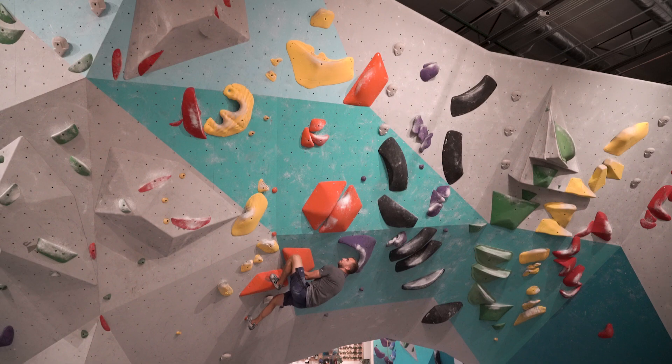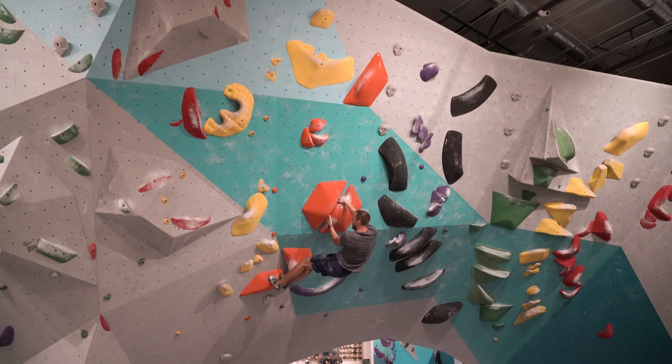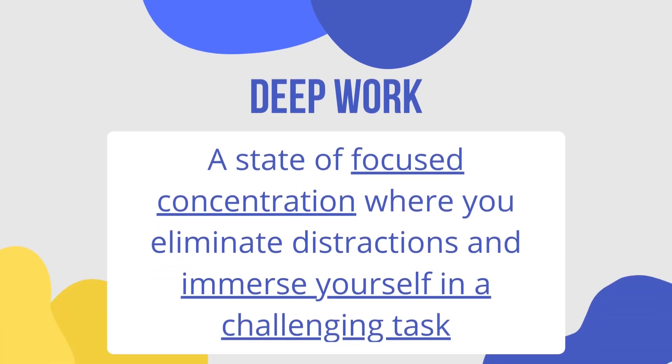Improving your climbing abilities on overhung routes requires a lot of dedication, hard work, and a focused training routine. One of the key elements of this routine is prioritizing these types of climbs, both in terms of frequency and intensity. By training on overhung climbs first and most often, you're going to get used to the physical demand of these routes and improve your technique. When it comes to technique and skill development, deep work is crucial — a state of focused concentration where you eliminate distractions and immerse yourself in a challenging task.